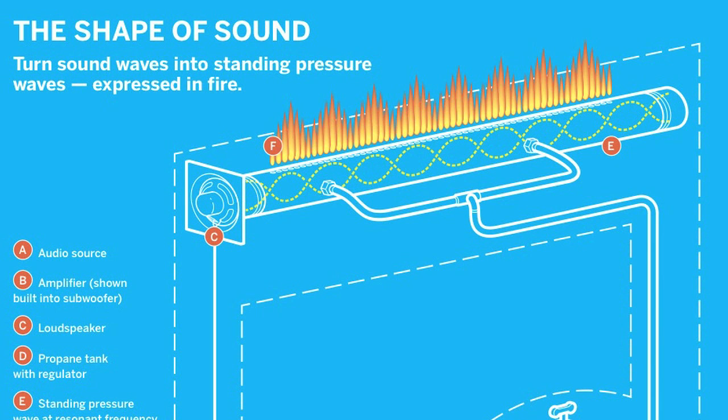He developed math that could describe what would happen if you know these variables. When you put a nice pure tone through it, you will actually see the waveform of sound, which in most cases is a sine curve. You're seeing a sine curve.